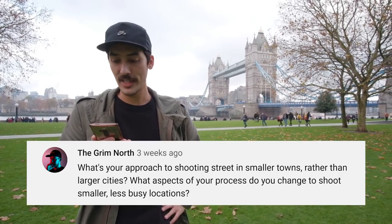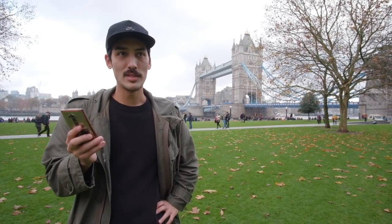Next question from TheGrim North: what's your approach to shooting street in smaller towns rather than larger cities? When you are in a smaller town, you don't go looking for the stuff you see in a busy city — you look for other things. I would do what photojournalists do: research before you go. Try to find out as much as you can about the location, get to know the locals, and see if there are any local events or fairs you don't see in bigger cities. It makes no sense to go to a small city and try to capture what you'd see in a big city — that's not the story of that place.